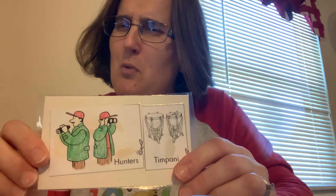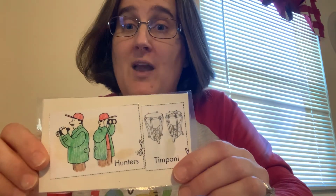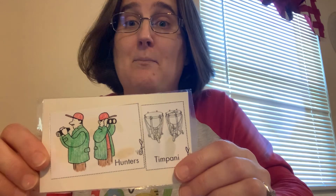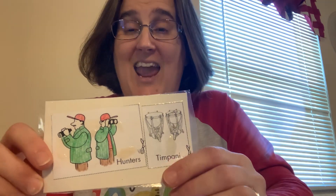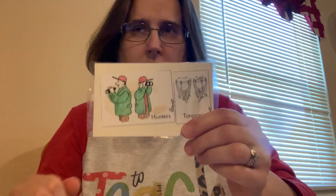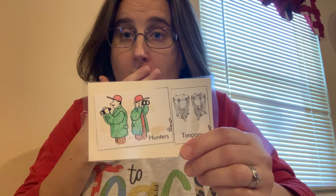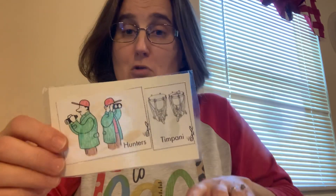Next we have the hunters. Who are they after? That's right — they're trying to capture the wolf. And they're represented by the timpani, which is a percussion instrument. It sounds like gunshots. Listen. No, don't shoot the wolf!